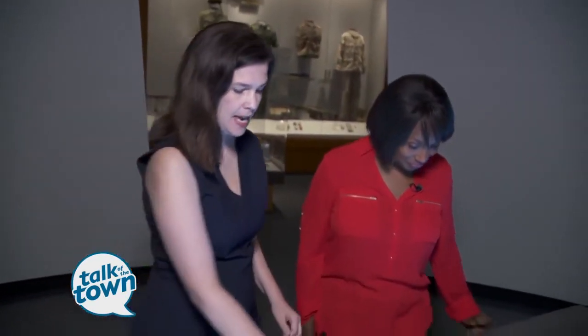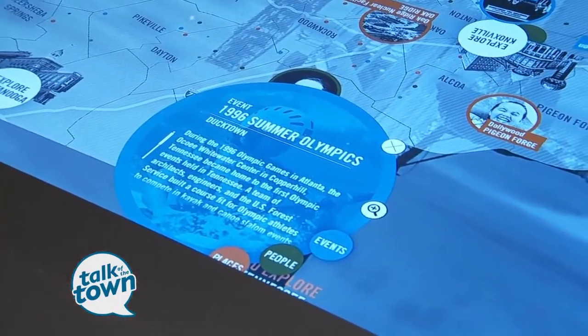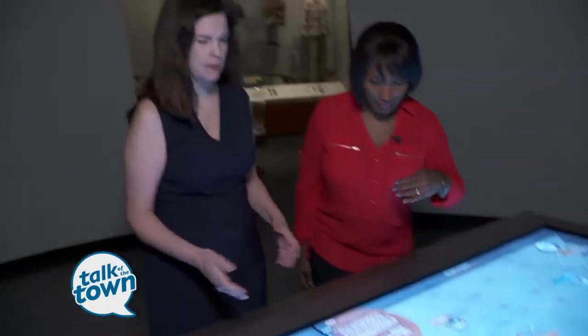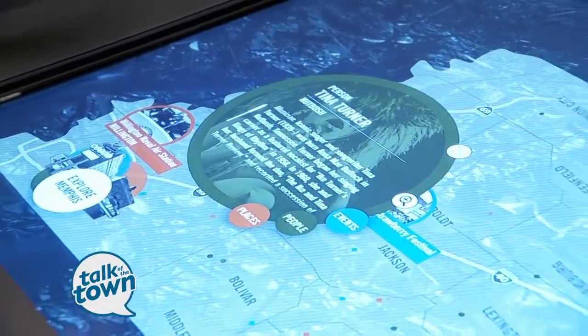This is a table that represents the state of Tennessee, and you can learn about places, people, and events. This is from the time period from 1945 to present. And this is also something that we can add to, just like our exhibits.